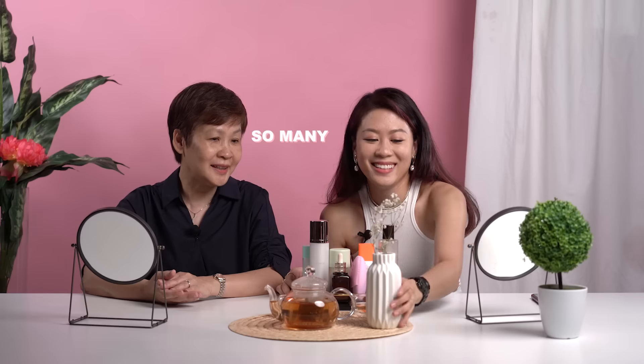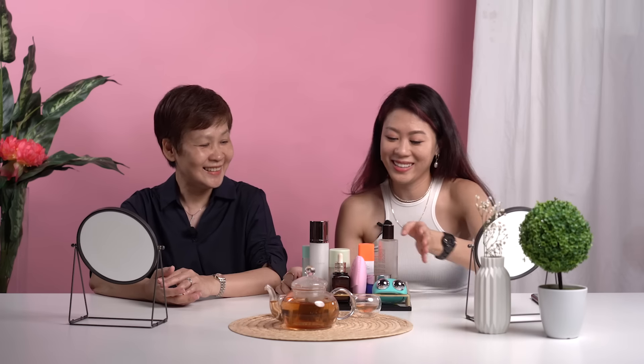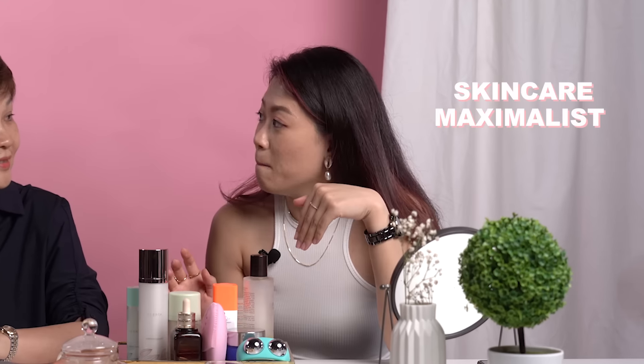So let me show you my skincare routine. It's very heavy! Wow, so many. Yes, there is a lot of things. I'm a skincare maximalist — maximalist means I maximize. However many steps I have, I will just put.